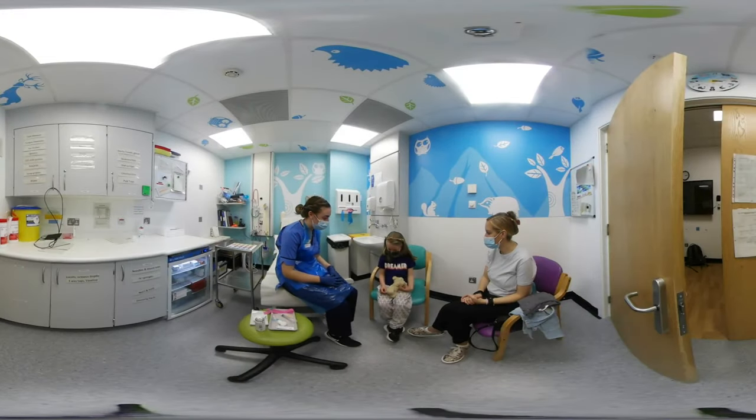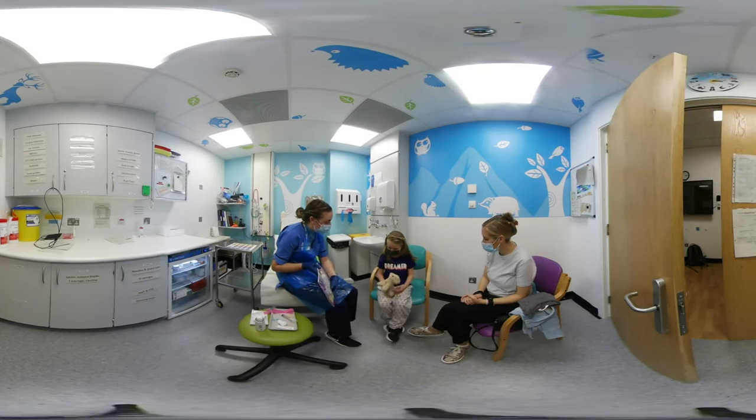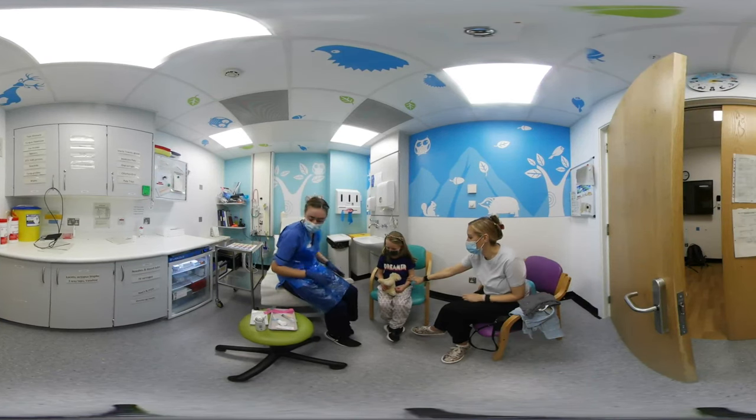Right, Laura, shall we get started with your blood test today? Do you maybe want to have a wee look at a book, or do you want to cuddle with your toy? What do you want to do to distract yourself while we're doing this? Your toy — perfect, you can cuddle with him.